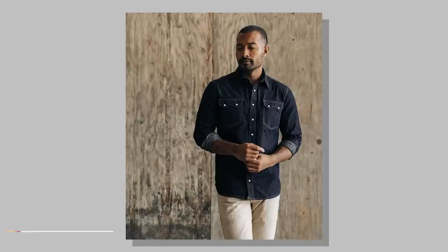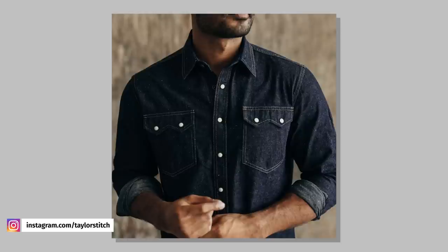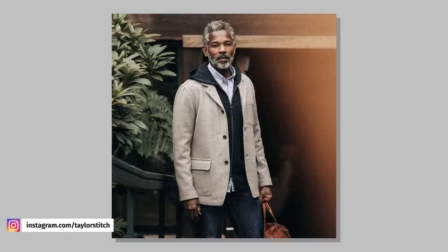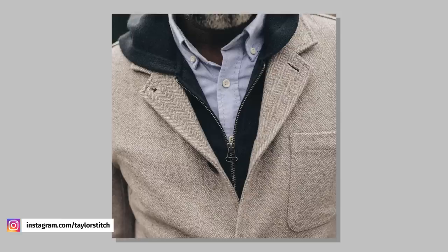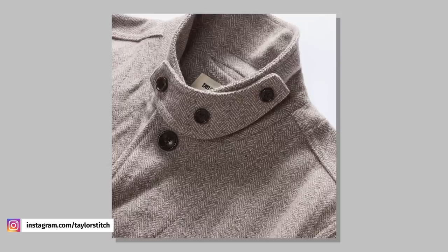Taylor Stitch just dropped a new shirt and a new jacket — one if you're feeling like a cowboy and the other if you're feeling a little more fancy. They've got the new Frontier shirt, which is a pretty classic Western denim shirt designed with some sweet sawtooth pockets in the front. And then they've also just released the Gibson, which is an unstructured blazer that's meant to be thrown on easily and match with pretty much anything. I'm not much of a blazer guy, but the fabric on this one has tons of great texture and it's going to be fantastic for fall and winter.